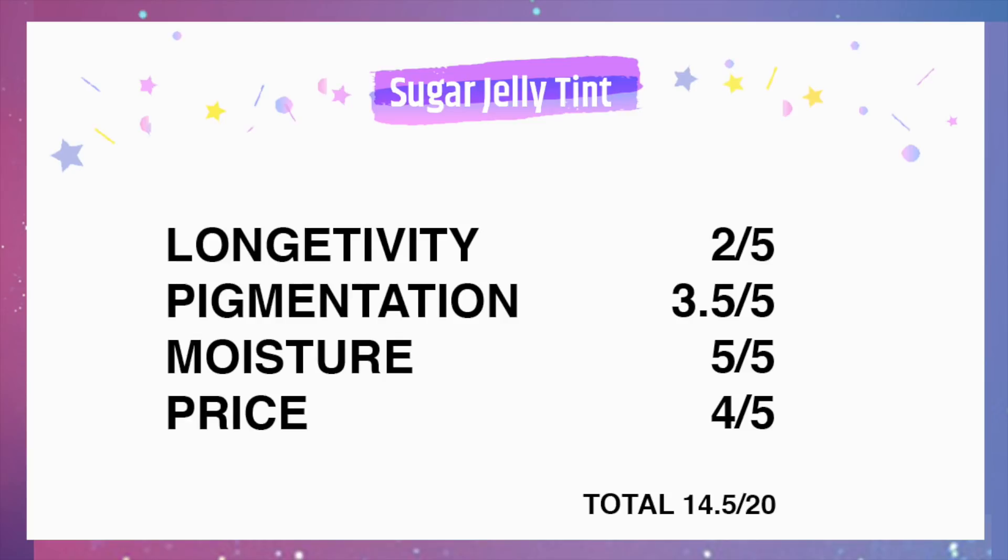I'll put the link down below where you guys can get them. I hope you enjoyed this video — please stay tuned for the next part, which covers three additional shades of the Eddie Ink Velvet. I'll see you guys in my next video, bye!